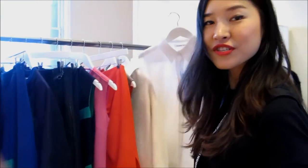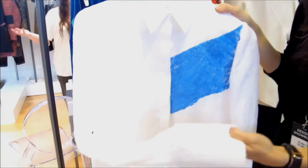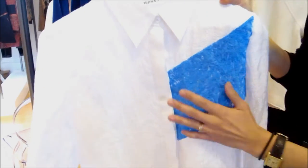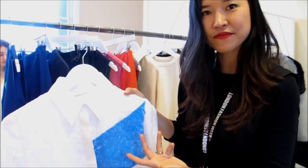We have this shirt where the color and the cuffs are bonded together. And then you have this very special painting which, when you heat press it, gives like a 3D effect.